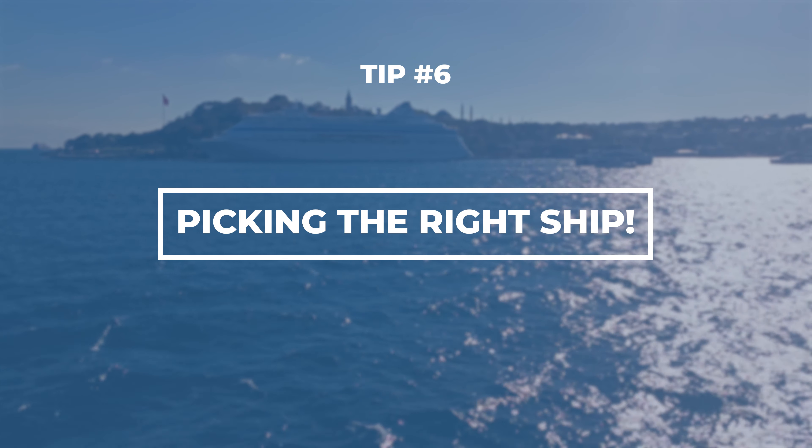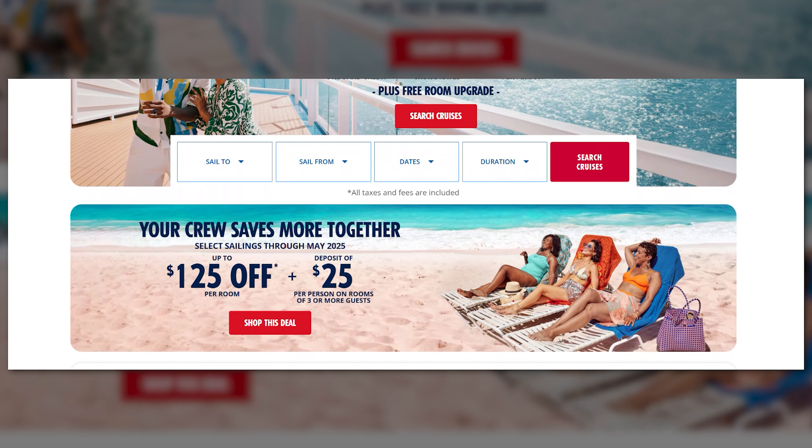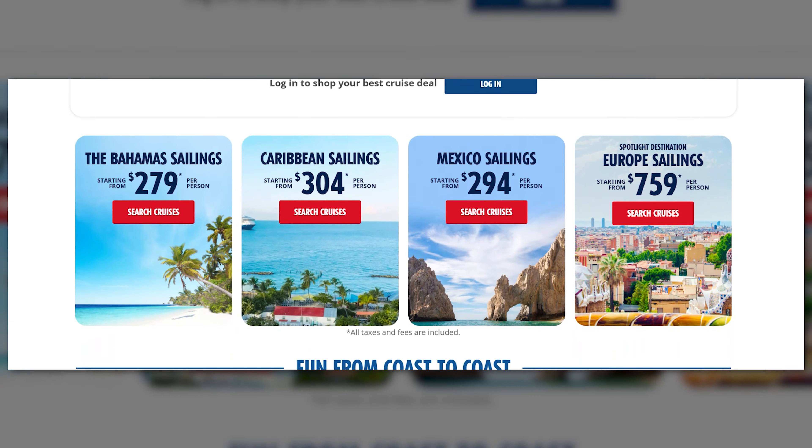Not every Carnival ship is going to be the same, so make sure you pick one that fits your vibe. Some people even choose based on the cruise director or the kind of shows they have on board. Do a little research before you book to find that perfect match for your style.